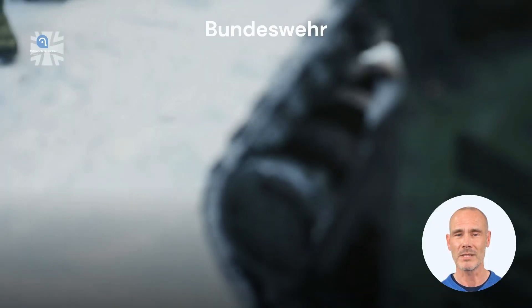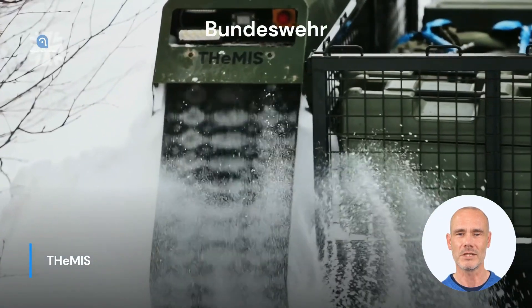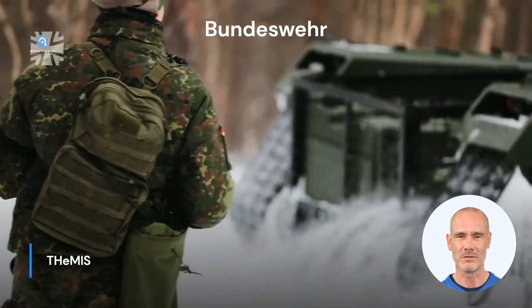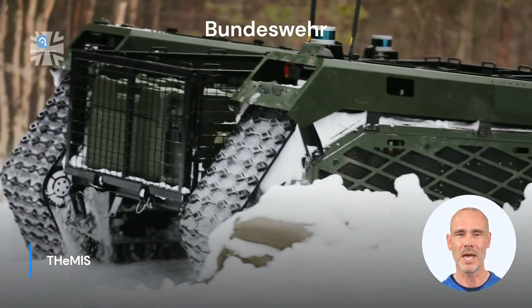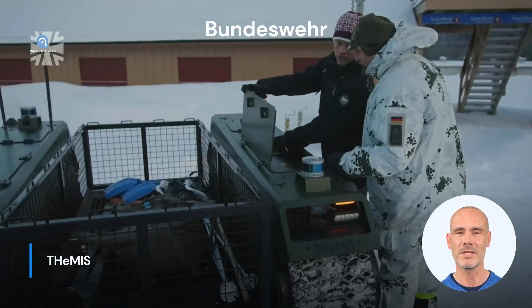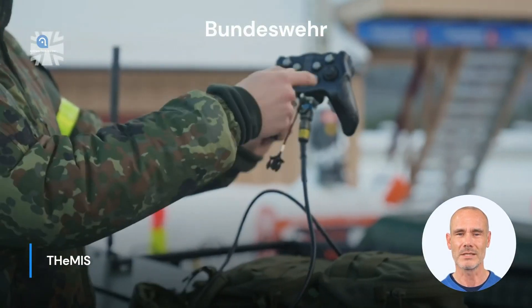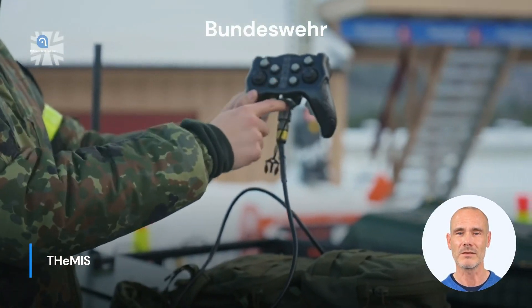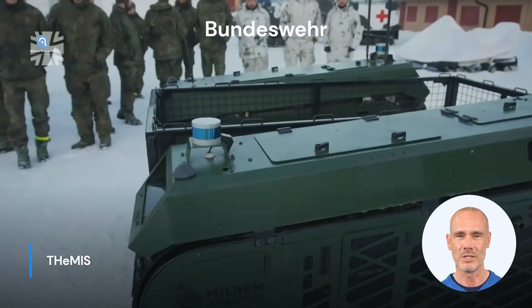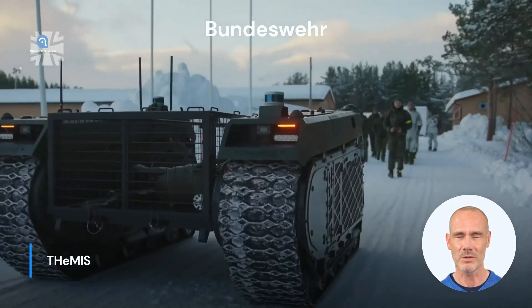Part 1: Themis. The Themis UGV is a versatile and state-of-the-art unmanned ground vehicle developed by Milrem Robotics in Estonia. Themis is designed for various military and civilian tasks, such as transportation, reconnaissance, mine clearance, and even direct fire support. The modular design allows for different modules and equipment to be attached for various missions.